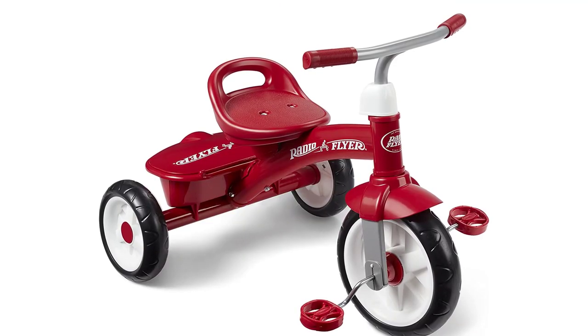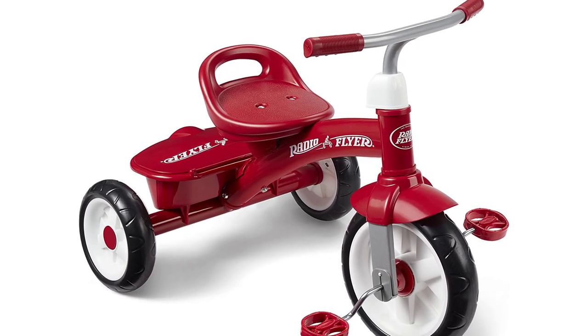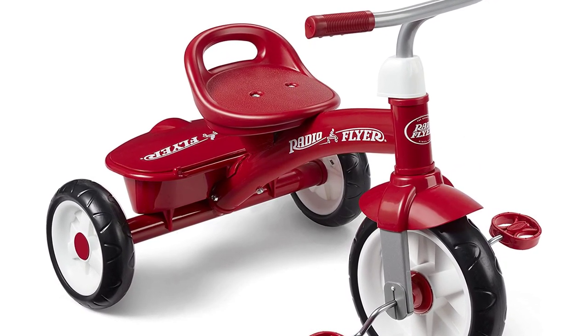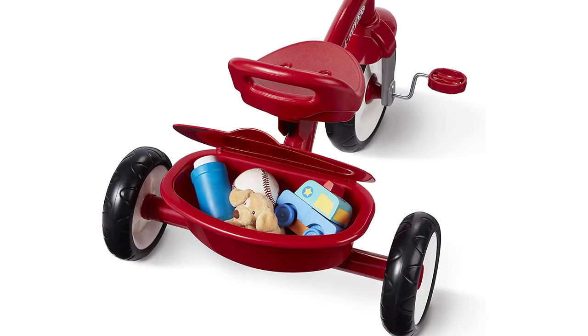Welcome to our comprehensive review of the Radio Flyer Red Rider Trike, an outdoor toddler tricycle designed for ages 2.5 to 5 and available exclusively on Amazon. This classic tricycle is perfect for parents looking to introduce their little ones to the joy of riding and outdoor play.